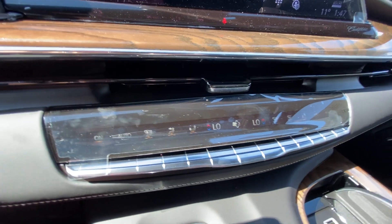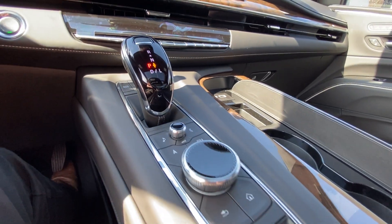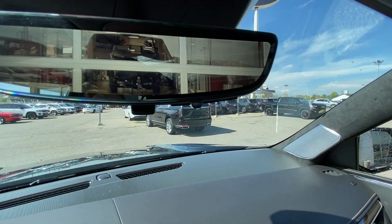We also have push-button start ignition, dual-zone climate control, and shifter and audio navigation controls in the center console. AKG audio runs all throughout the vehicle, along with a rear-view mirror camera.